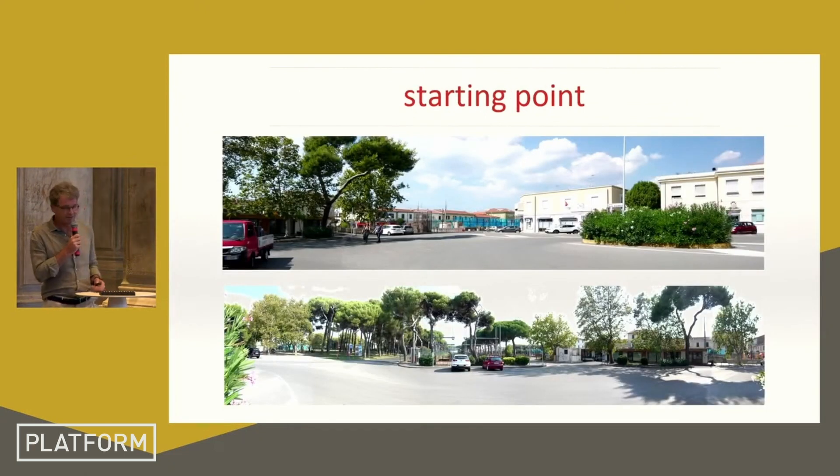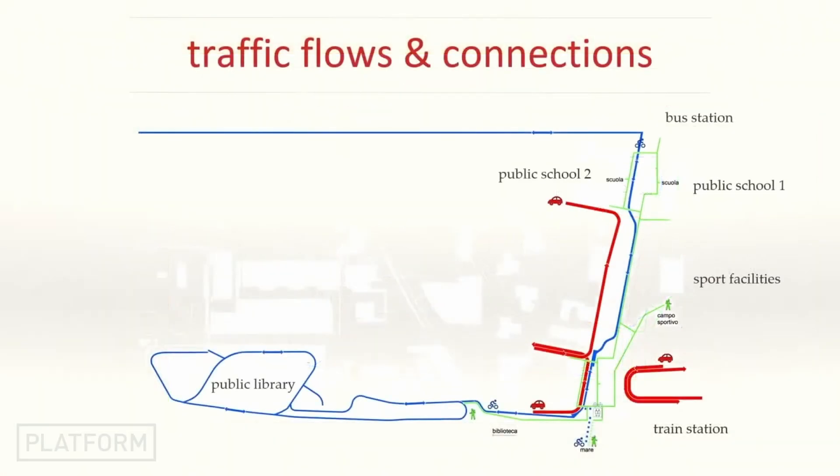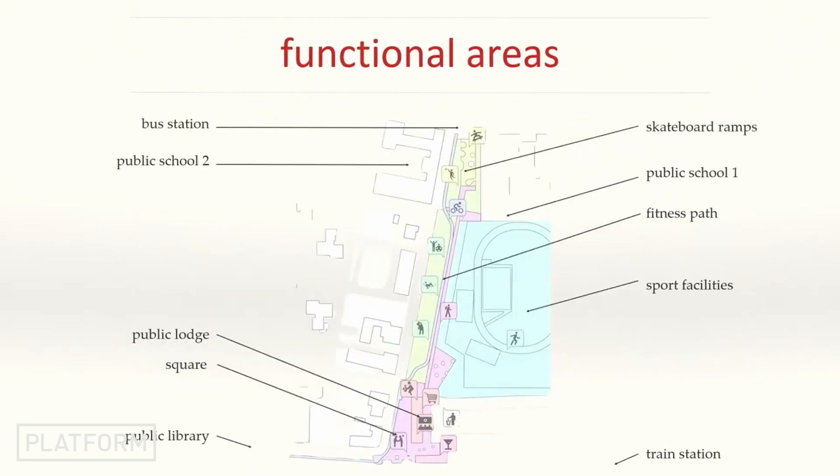This was our starting point. The program we were supposed to develop includes a public library on the left, the school in the upper part of the screen, the train station on the right, and in between, the public space. There are many functions and facilities to design within this space, trying to solve this urban problem by designing this simple space.